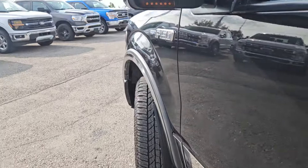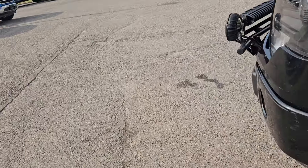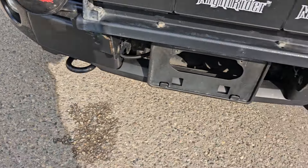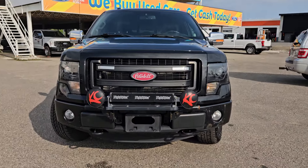A nice gripped running board, powered mirrors, turn light indicator mirrors, and moving to the front, we got some aftermarket lights, two tow hooks, license plate bracket, there's a block heater back there, and that nice Ford grille.